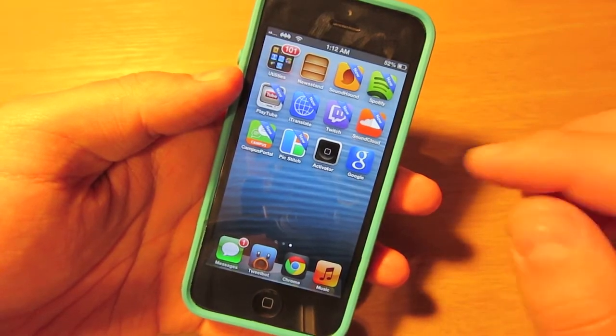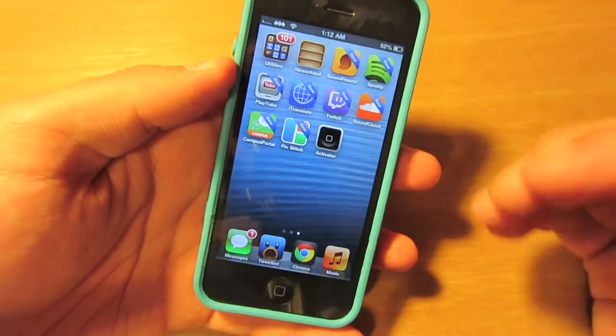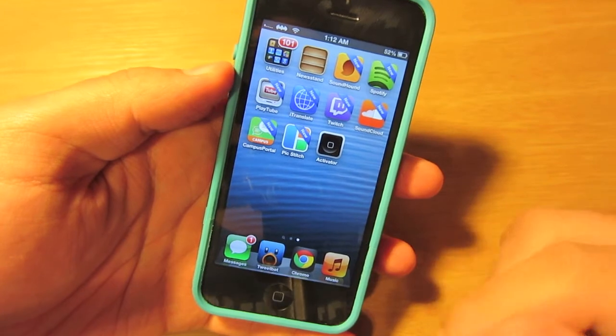So we're just going to go to the App Store and install the Google Search app. Once the app has been installed, you can simply place it in a folder so it doesn't take up space on your home screen. Now I'm going to demonstrate it by asking what the weather is in New York, and if you'd like, you can compare it to how fast Siri is on your own device.